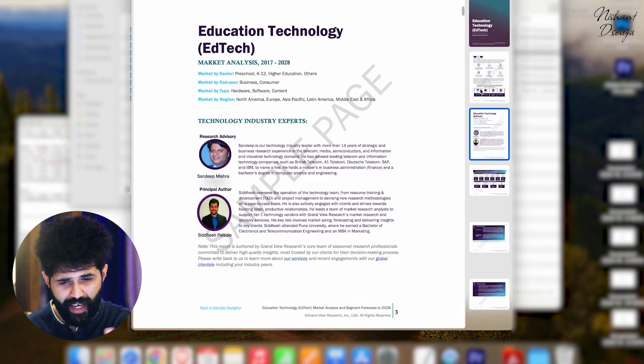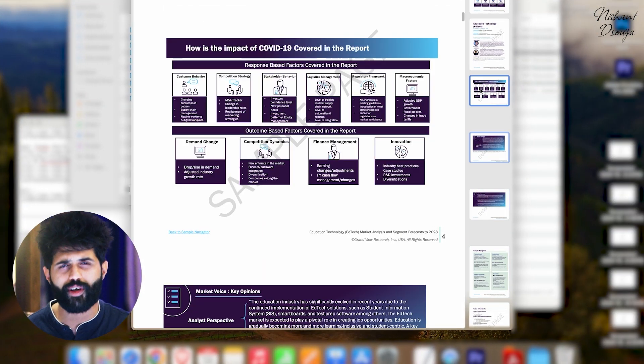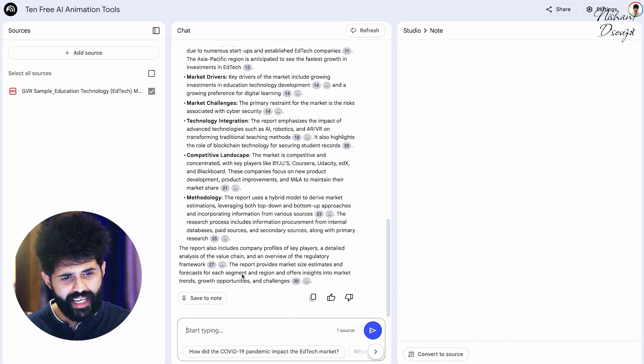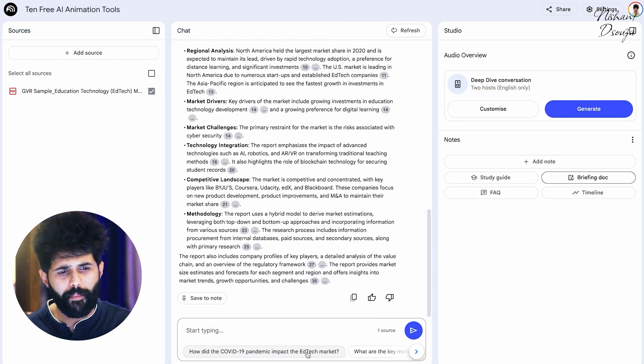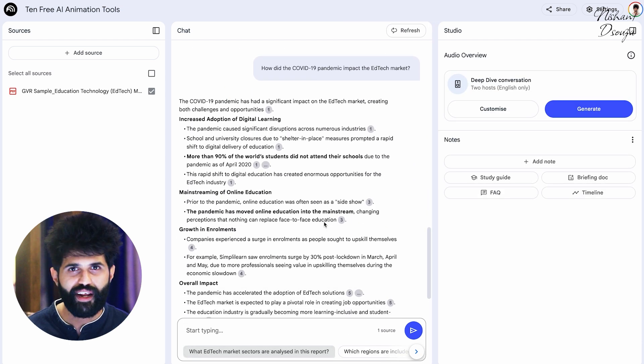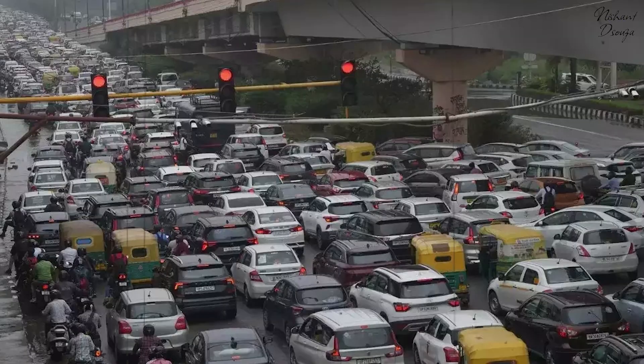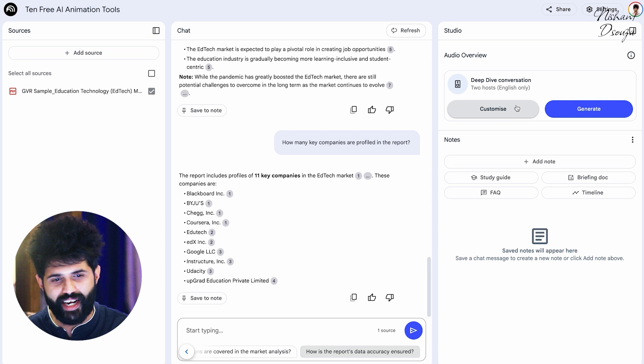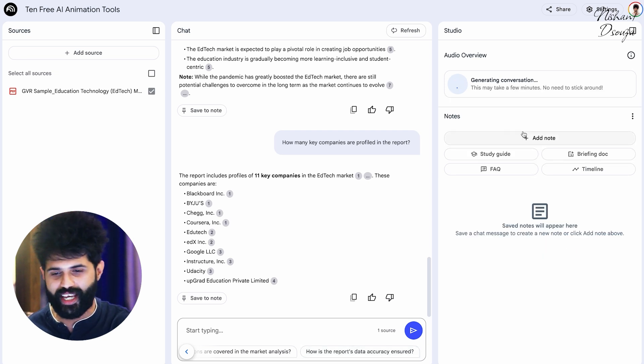There are so many different things you can do with this. For example, if I upload a report — some research I was doing about the ed tech sector a couple of years ago — getting a quick summary like this very easily gives me points I can use to make a deck. If you're the kind who hates reading and would prefer listening, or if you're stuck in traffic in Bangalore, Mumbai, or Delhi, hit generate and what you get is a podcast.